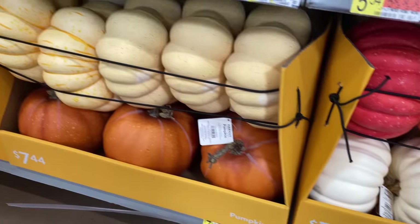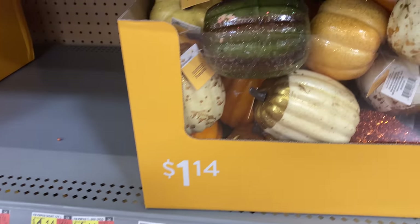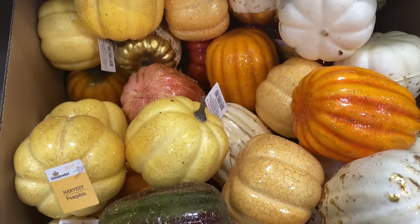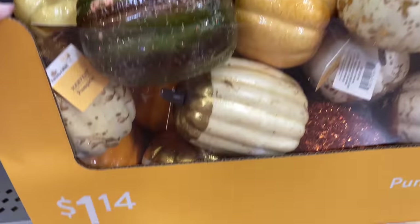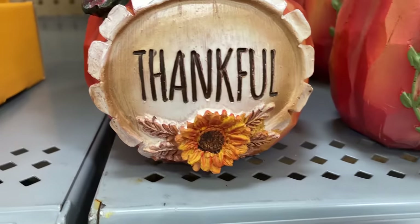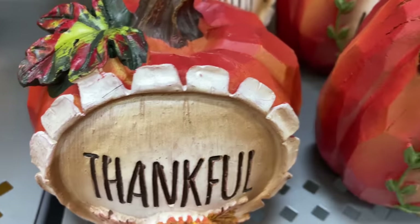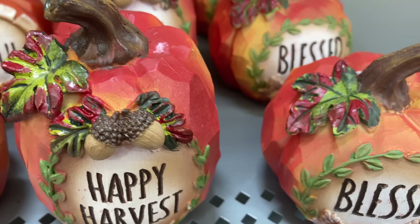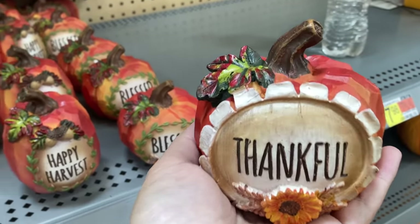There is no shortage of these pumpkins — they were packed in there so tight I didn't want to take them out and disturb the display, but they are really nice, high quality, and at an affordable price. I love these as well — they're just great to sit around. These little hand carved looking pumpkins — the quality is really good and the sayings on them are super cute.